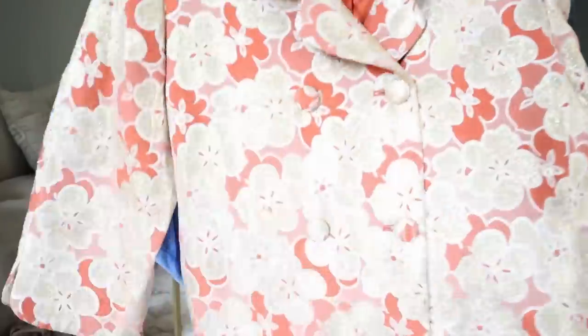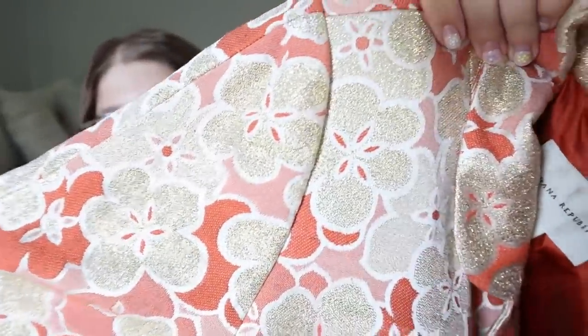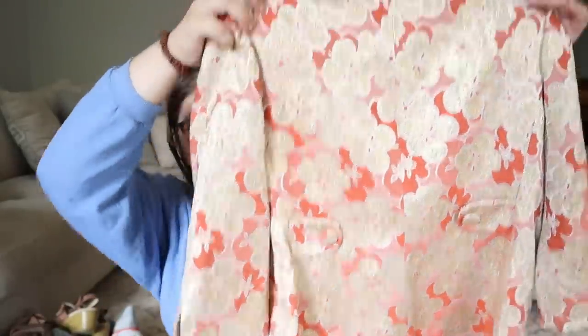Then I found this beautiful little jacket — Banana Republic, which is not a brand I ever pick up, but this is a gorgeous metallic jacket. All of the flowers are gold metallic, it has cloth-covered buttons, and it's 86% silk. It also has the remove-before-wearing tags still attached so it's in excellent condition. Really pretty, size large — I think I can get at least $35 for that.